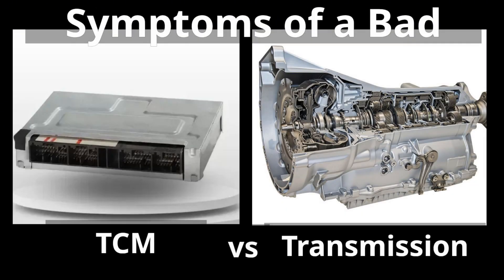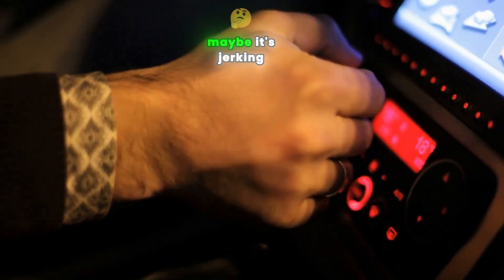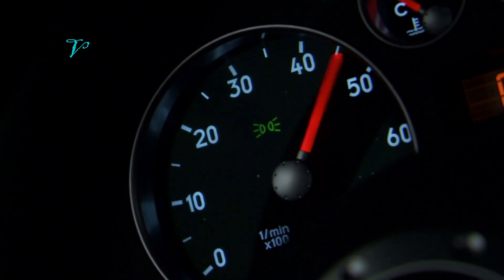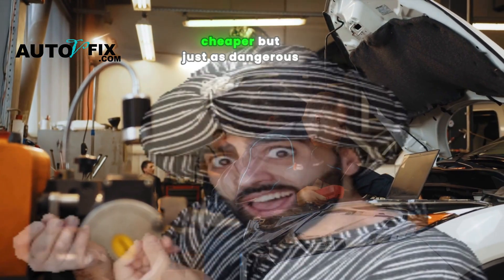Symptoms of a bad transmission control module versus those of a bad transmission. Your car is shifting weirdly — maybe it's jerking, refusing to go into gear, or throwing up random warning lights. Everyone tells you it's the transmission, right? What if the problem might be something smaller, cheaper, but just as dangerous if ignored?